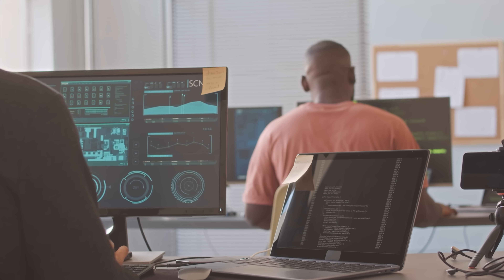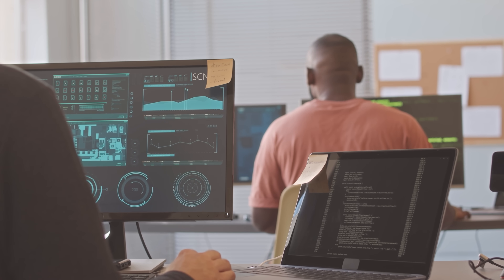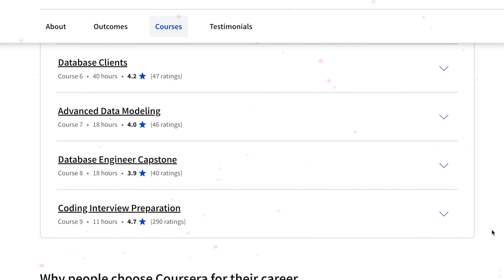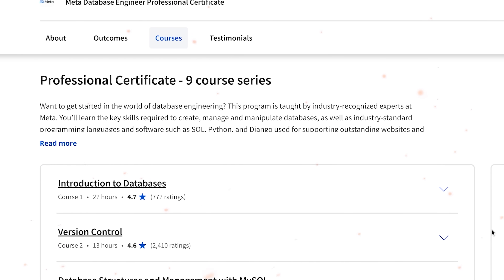Many advanced technologies today rely on one key element – data. That's why managing databases is essential in the tech world. This makes database engineering not only a promising career, but also a fulfilling one. But to learn database management you must pick up some serious skills. You can go to college for that, but why spend that much time and money if you can take a professional certification program, just like the one I am going to talk about today.